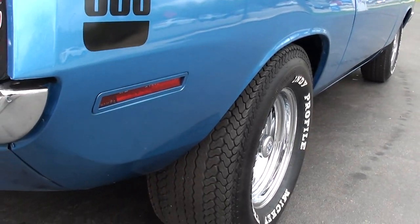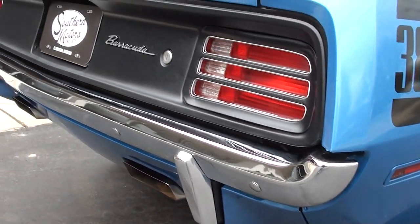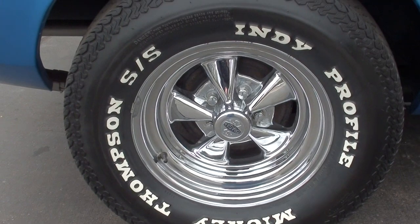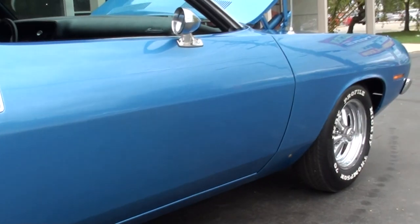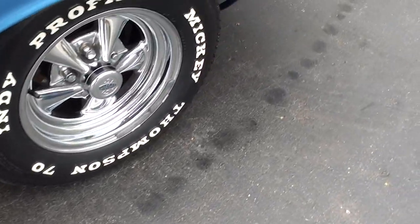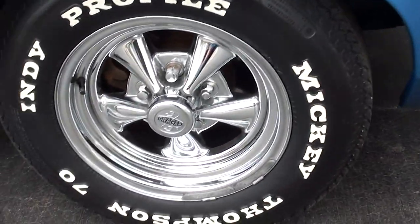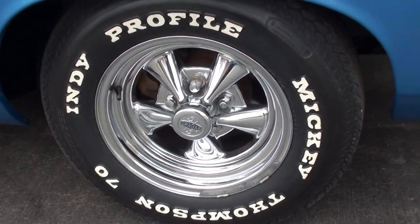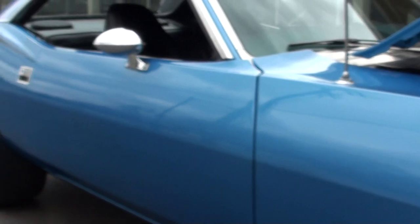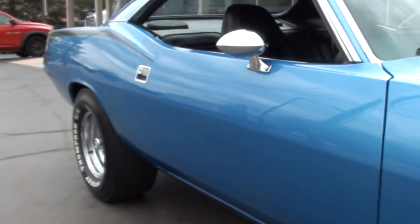I'll try to grab those production numbers on the 383s — they didn't build a lot of these cars. It's got a lot of options: disc brakes, power steering, and air. I believe it's 89,000 original miles.